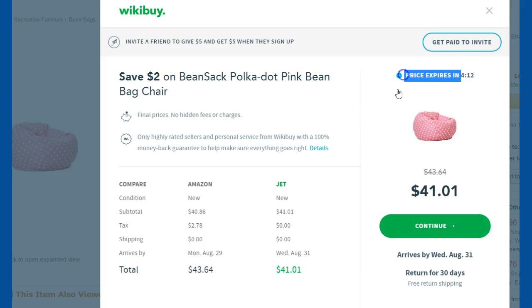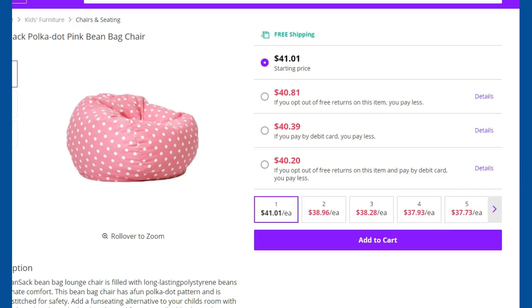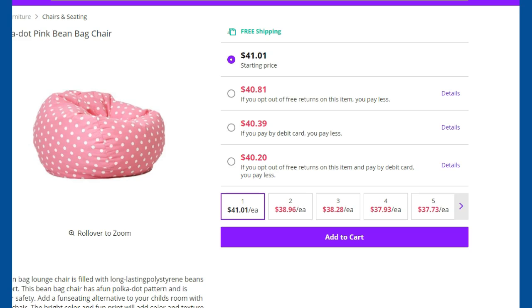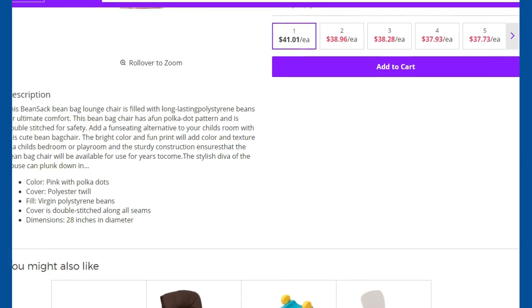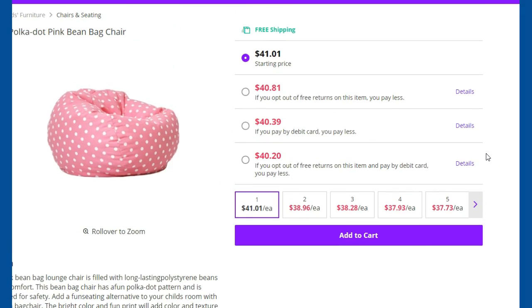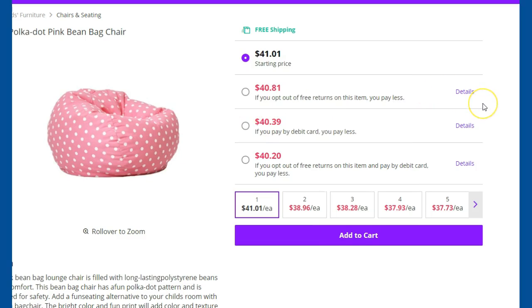I don't know if it really does expire, but it does say the price will expire in so many minutes — so it does get you to buy. Here you can hit continue and it'll bring up Jet, taking you directly to that area. It'll show you the breakdown on those prices and all the information about that product. It's a great way to really monitor whether you're getting the best price.